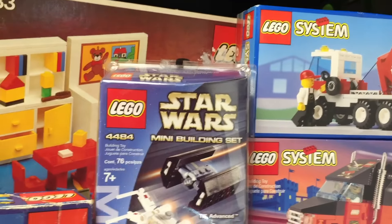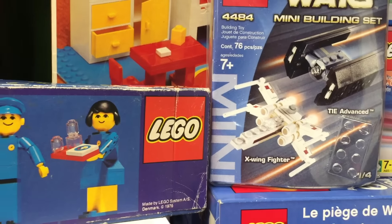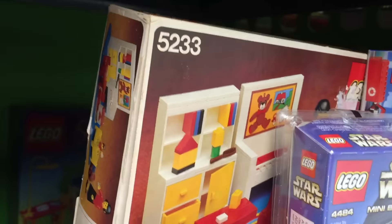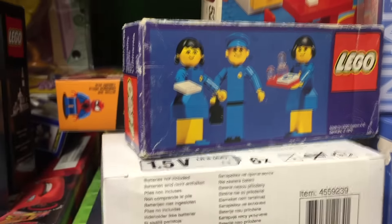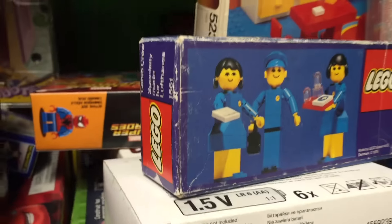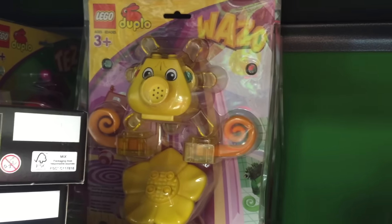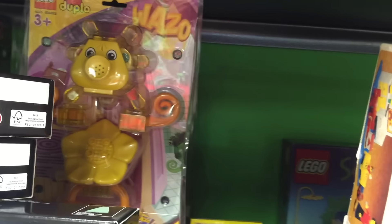It can be either the recycle truck, the California truck, the mini advanced X-Wing Fighter set 4484, or the bedroom set 5233. And I'm thinking I'm going to take the Lufthansa set out — I may do it in my vintage series that I'm doing. So maybe we'll go and pick one of the Duplo, like Wazo there. So those will be the choices.